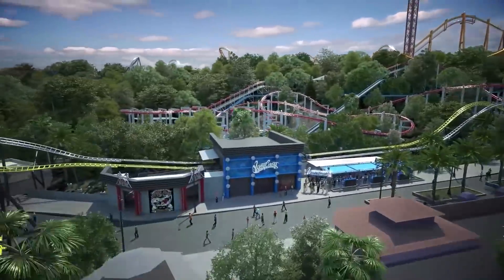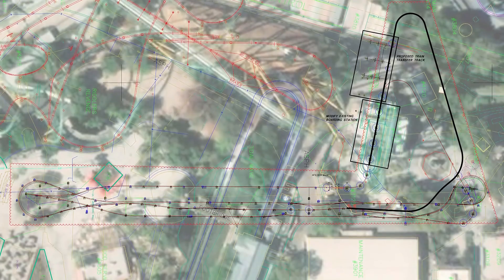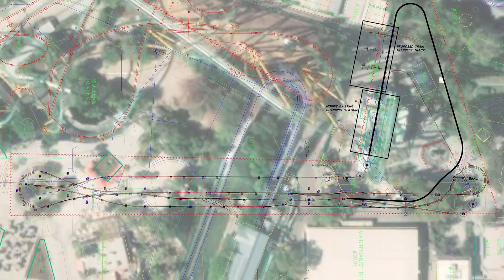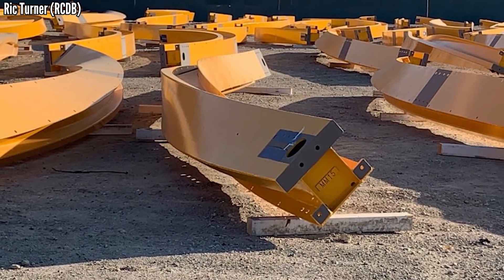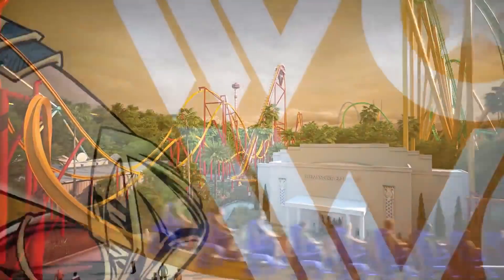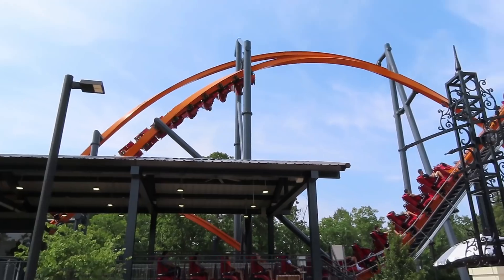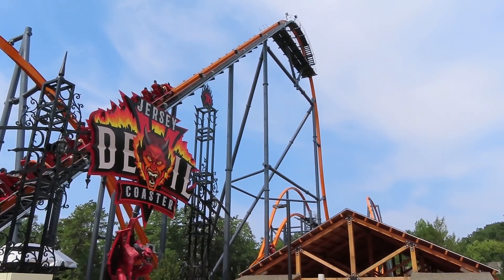Unlike West Coast Racers, there wasn't much mystery or drama over this one. The blueprints were revealed about two years ago, showing the exact layout and location in the park. The track and supports started arriving a few months ago, and we could see it was yellow track and red supports. Since it was located in DC Universe, we figured it would be a Wonder Woman or Flash theme. They went with Wonder Woman — no surprise. And it's a near clone of Jersey Devil at Great Adventure, as expected. So yeah, not much drama here.